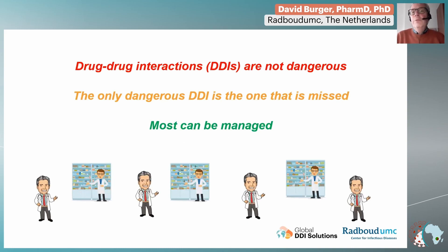Some of you may think that drug-drug interactions are something dangerous, and you want to avoid them — of course. But my opinion is that drug-drug interactions are not dangerous. The only one that is dangerous is the one that is missed, and all the others can be managed. And I will explain to you what I mean with this statement.